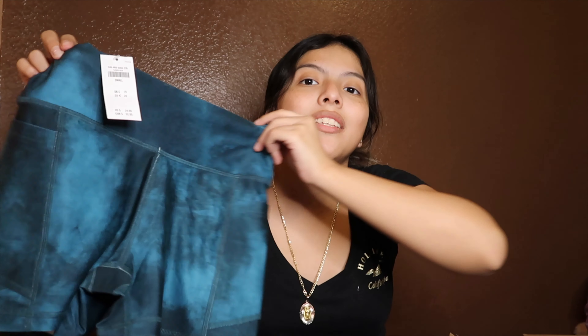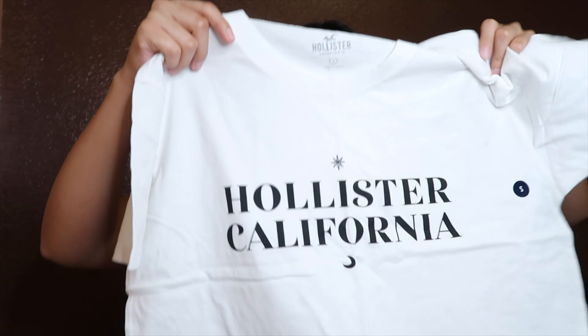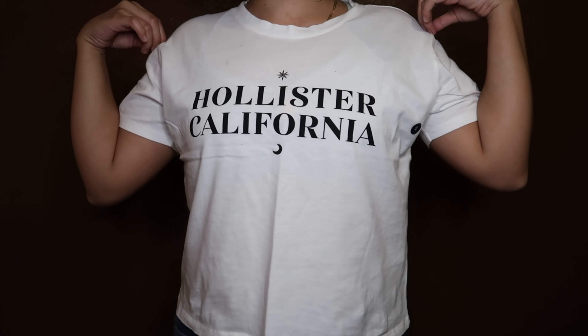They're super comfortable. Moving on to the third item: I got this white basic top. It just says 'Hollister California.' It's in a size small — it's a little big, but it'll feel loose, which is a good thing. This one was $19.95. It's super cute, gives me summer vibes. I don't have a lot of white shirts, so I was like, I'm gonna get a white shirt.